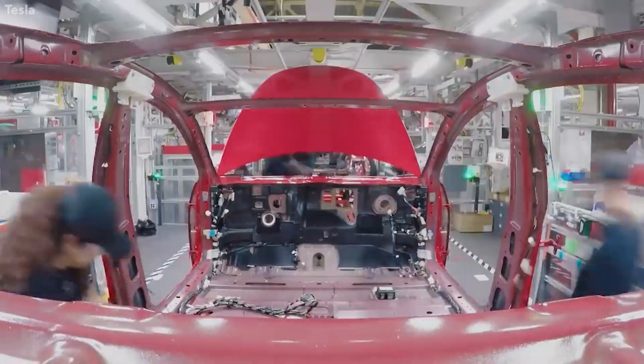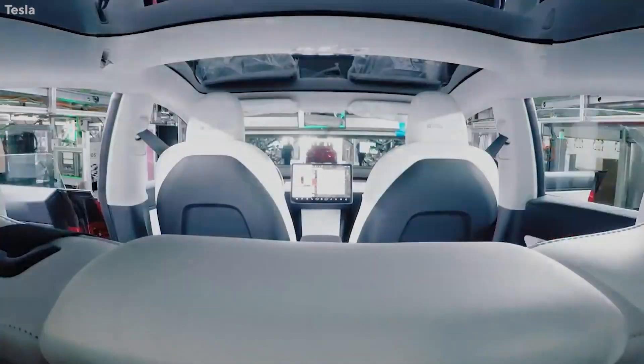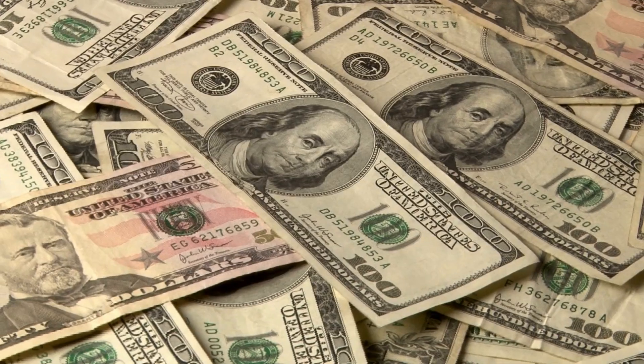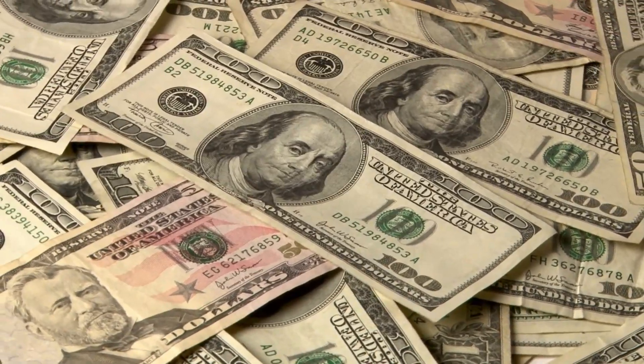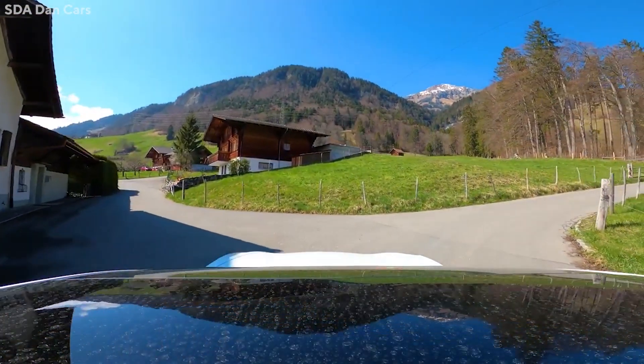These rare metals are critical components of the motor and can cost more than $100 per kilogram. By removing the necessity for them, Tesla has the potential to save hundreds of millions, if not billions, of dollars over the long term, while significantly minimizing the environmental and social implications of mining and sourcing these materials.